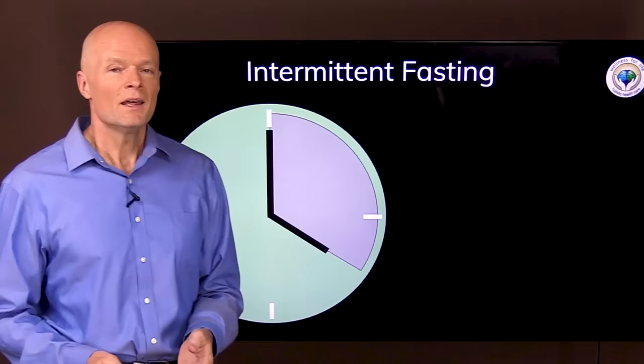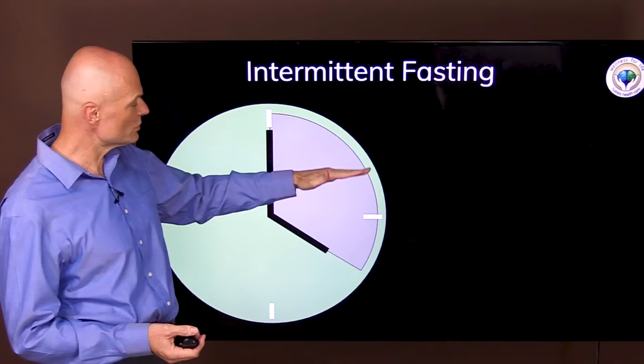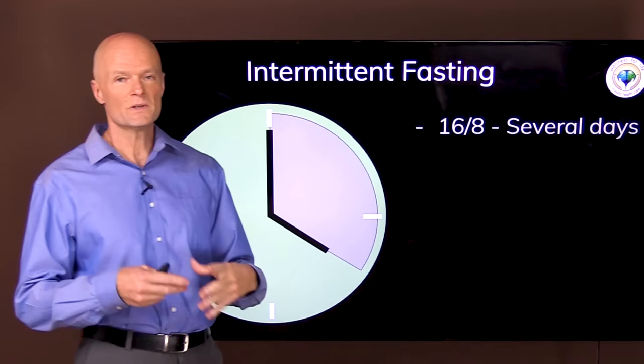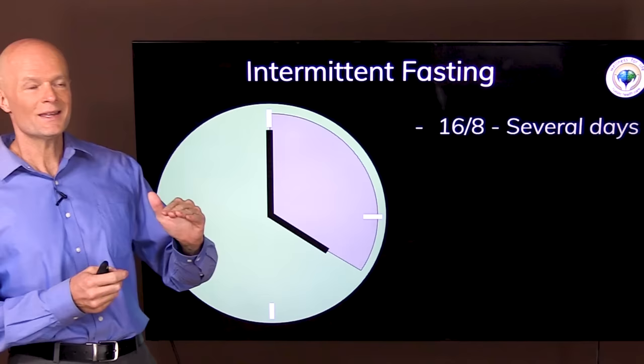Intermittent fasting is simply time-restricted eating. For example, if you had one meal at noon and then one or two meals until four o'clock, you would have a four-hour feeding window and a 20-hour fasting window. Other ways of fasting would be a 16:8, which would be 16 hours fasting and eight hours of feeding.